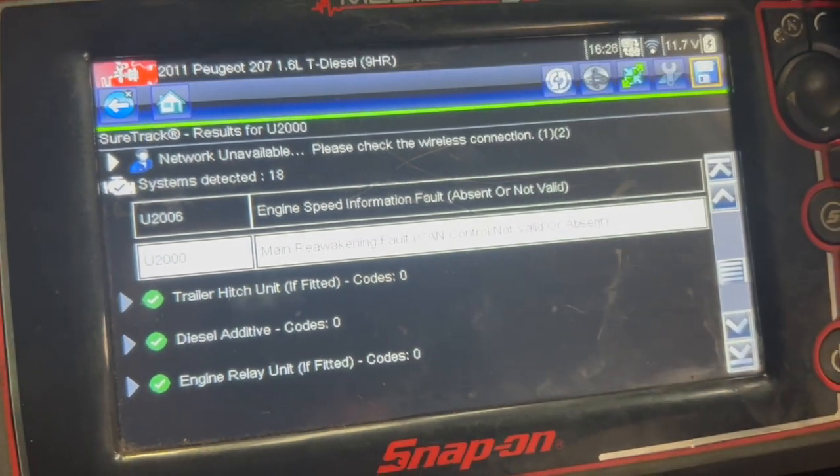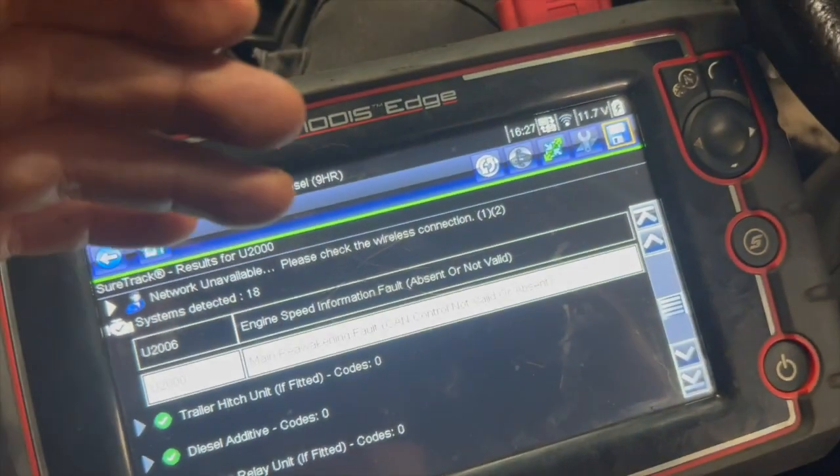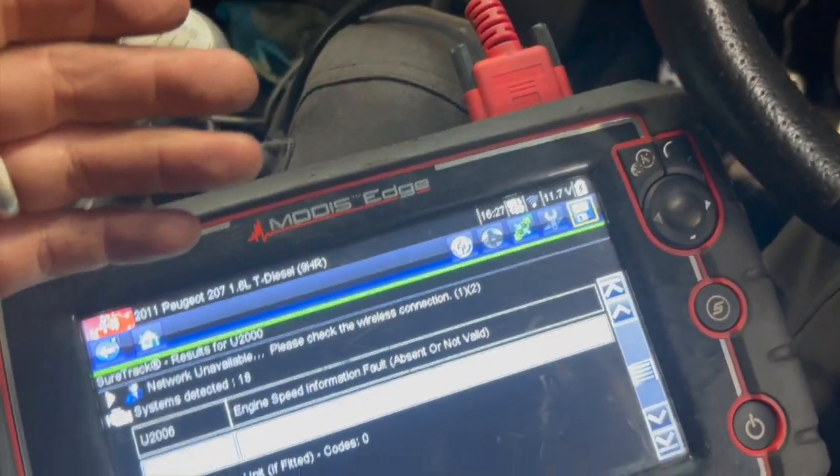If we clear the codes out they just come straight back in. Sometimes you can clear them and the fault might go away for a couple of miles and then come back on.